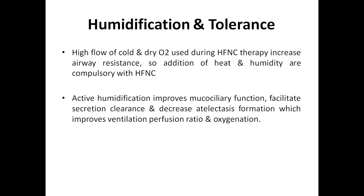High flow nasal cannula produces humidification and helps achieve greater tolerance in patients. High flow of cold and dry oxygen increases airway resistance. Adding heat and humidity provides greater tolerance to the patient, and heat and humidity are compulsory with high flow nasal cannula. Active humidification improves mucociliary function, facilitates secretion clearance, and decreases electrolyte formation, which improves ventilation-perfusion ratio and oxygenation.